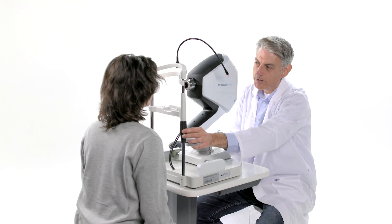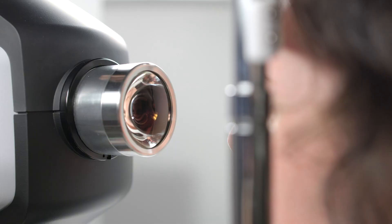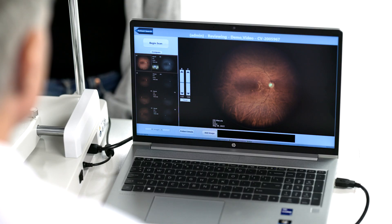At CellView Imaging, we're committed to bridging the gap between affordability and high-quality retinal imaging technology. Our patient and user-friendly system produces a high-resolution, ultra-wide-field retinal image.